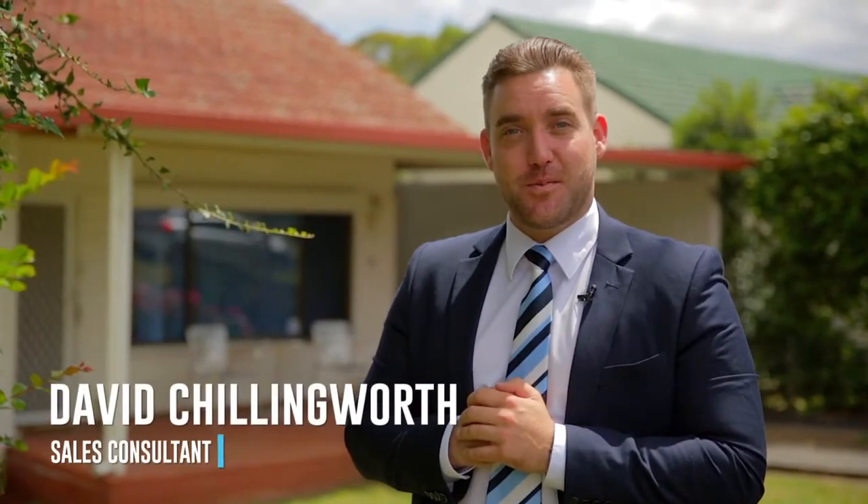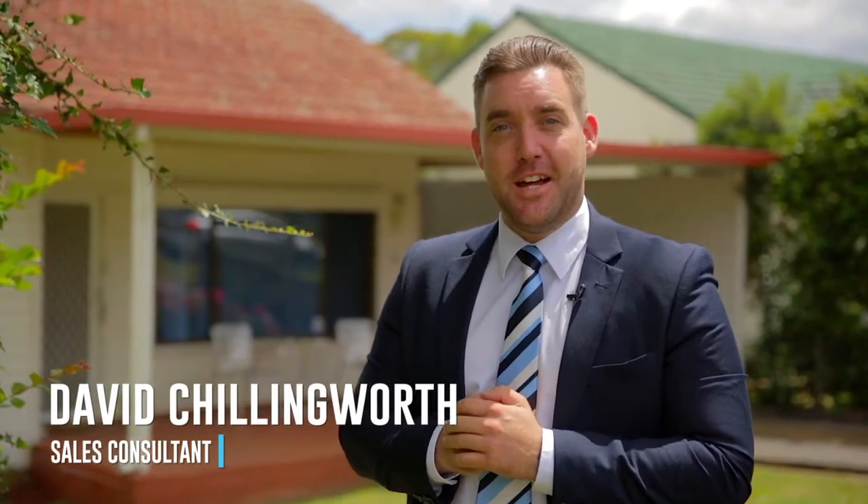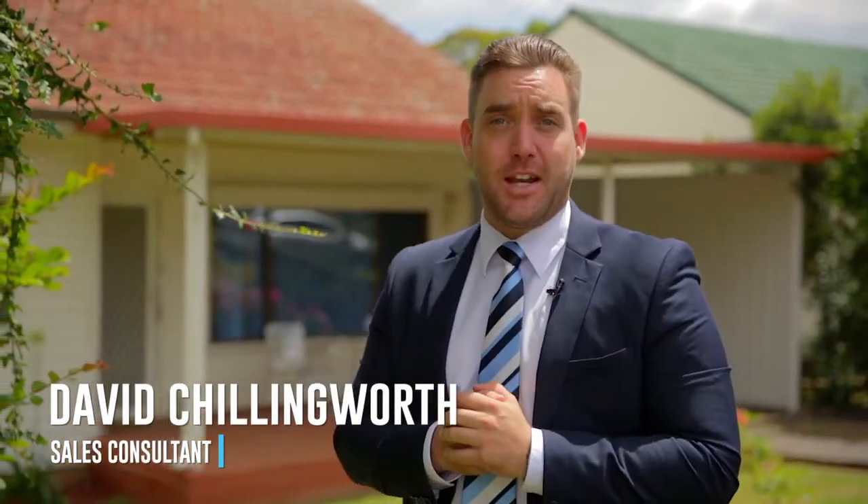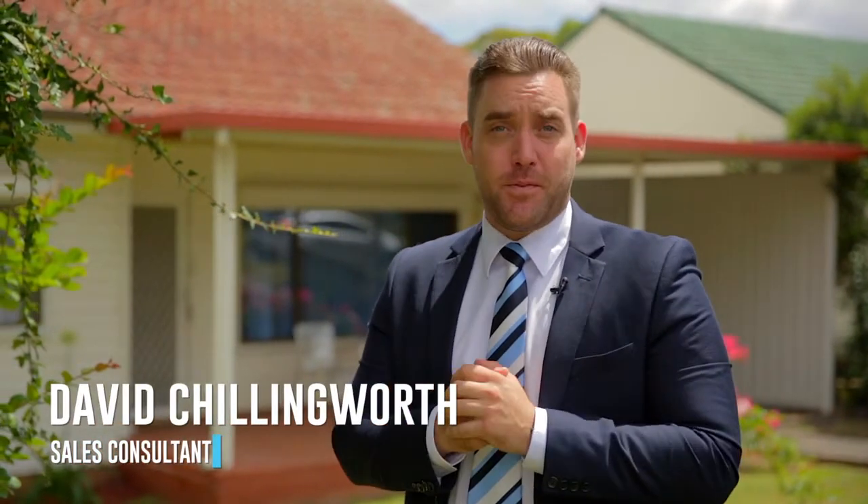G'day, my name is David Chillingworth and I'm from Star Partners Real Estate in Campbelltown. Today I've got the opportunity of showing you number three, Unora Street in Campbelltown. This home would be perfect for the first home buyer or investor.